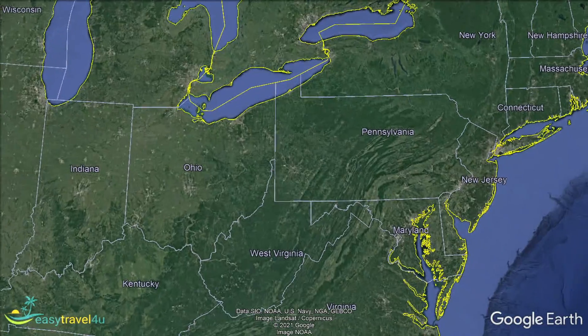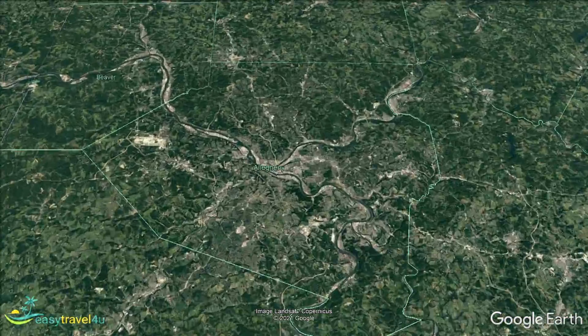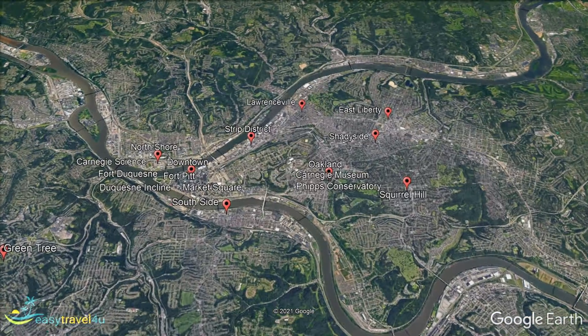Where to stay in Pittsburgh is an important question to get right when visiting this bustling metropolis in southwest Pennsylvania. As the second largest city in Pennsylvania, Pittsburgh has plenty to see and do, making it an increasingly popular tourist destination.